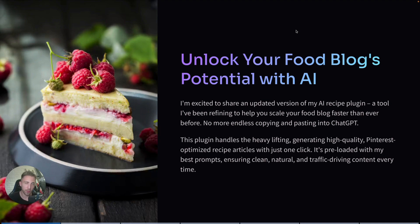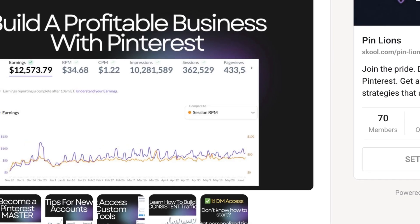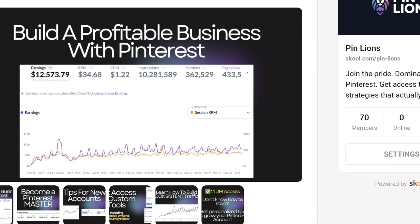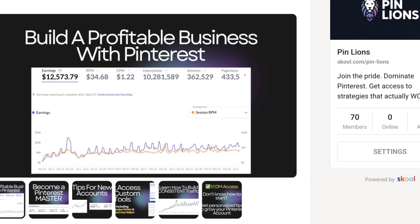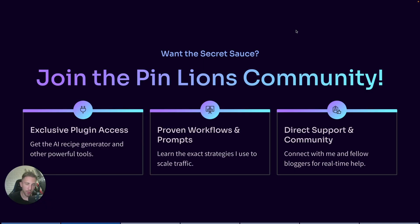Before I dive in, I want to invite you to PinLions, which is my private Pinterest community. You can get access to all of my tools, prompts, workflows, and connect with people from all over the world who are doing the same thing — growing their sites on Pinterest. I can also look at your Pinterest account and give direct feedback. Join the community — the link is in the description.